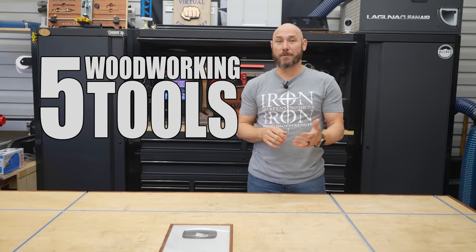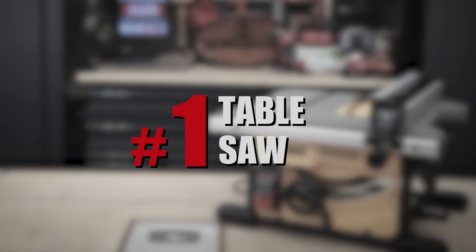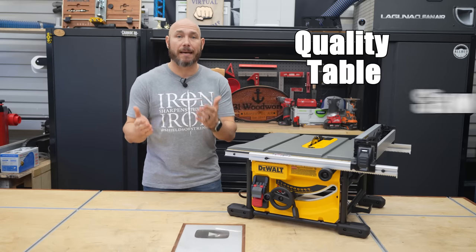These are five woodworking tools you'll never regret buying. Number one, you'll never regret buying a quality table saw.